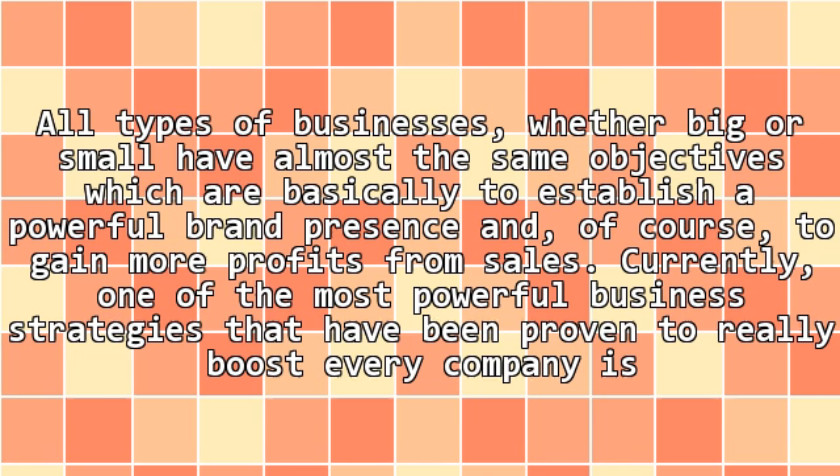All types of businesses, whether big or small, have almost the same objectives, which are basically to establish a powerful brand presence and of course to gain more profits from sales. Currently, one of the most powerful business strategies that have been proven to really boost every company is online marketing.